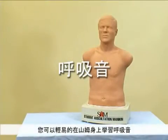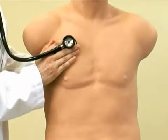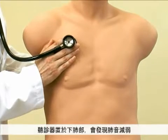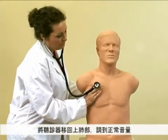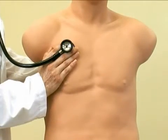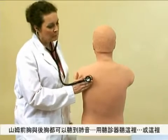Breath sounds are easy to hear with SAM. Place the stethoscope on the upper lung and listen to very coarse crackles. To illustrate diminished lower lung sounds, place the stethoscope on the lower lung. Move the stethoscope back to the upper lung and hear at normal volume. Lower lung sounds can be normal or diminished without changing the upper lung. With SAM, you can listen both anteriorly and posteriorly.